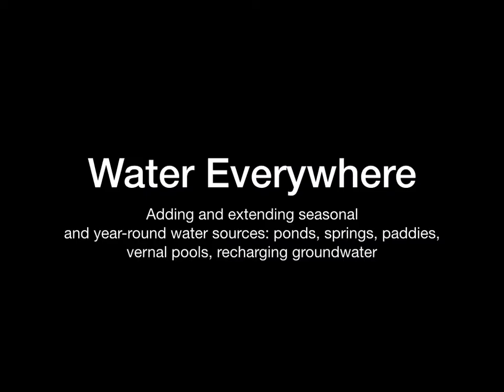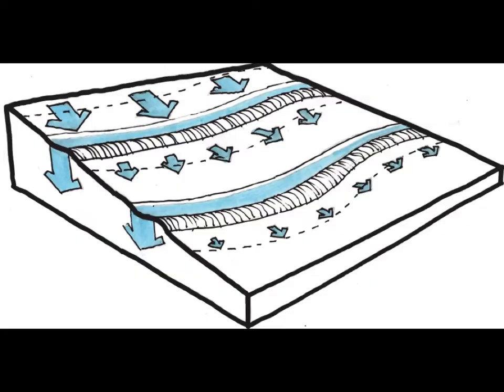Water everywhere means adding and extending both year-round and seasonal water in the form of ponds, springs, paddies, vernal pools, and recharging groundwater everywhere as a result of doing regenerative water work on site. As far as how to regenerate water systems, the idea is to slow it, spread it, and sink water on site — don't let water run off, let it go in. This diagram shows two swales, which are on-contour ditches where water has to stop and settle into the slope.